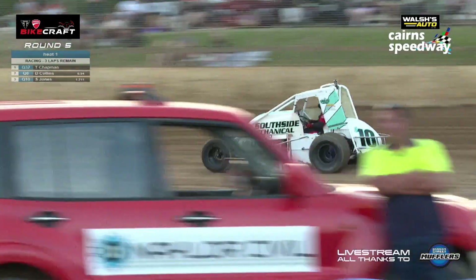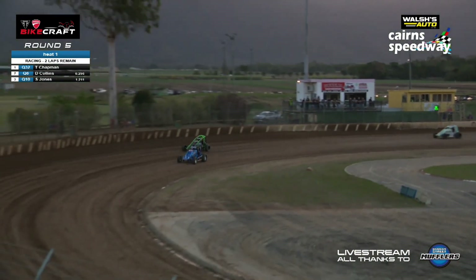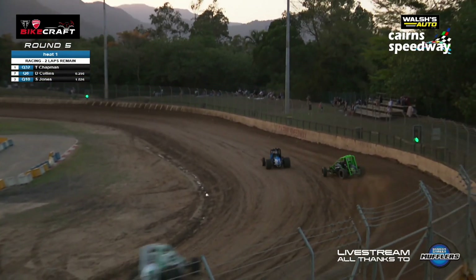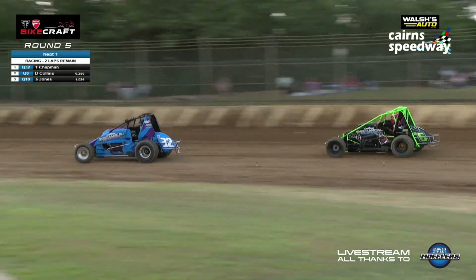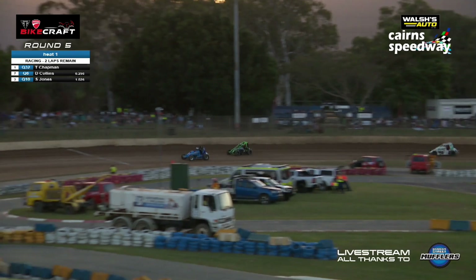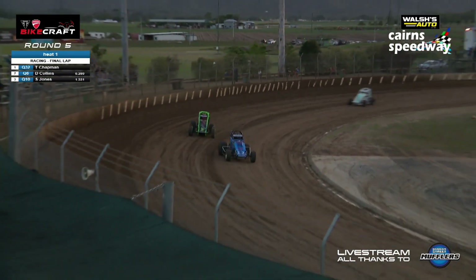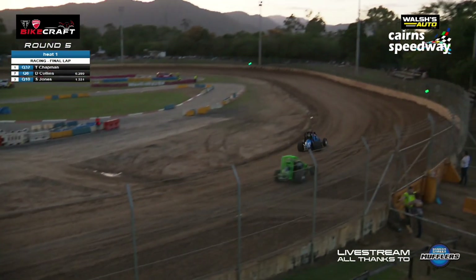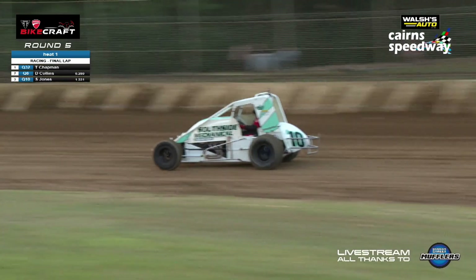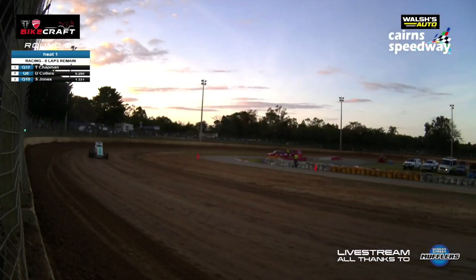Sam just hanging out the back in the number 10. You know, the faster you push these things the easier they are to drive — believe it or not. It's like most things in motorsport: they're not designed to go slow, they're designed to go fast. Coming around being shown the white flag — Chapman, Collins, and Jones in our wingless heat, heat number one for the wingless tonight here at Walsh's Auto Cairns Speedway on this beautiful tropical Saturday night in North Queensland.